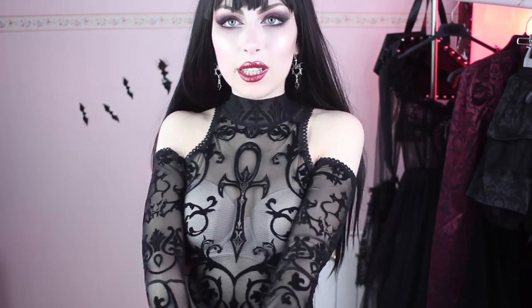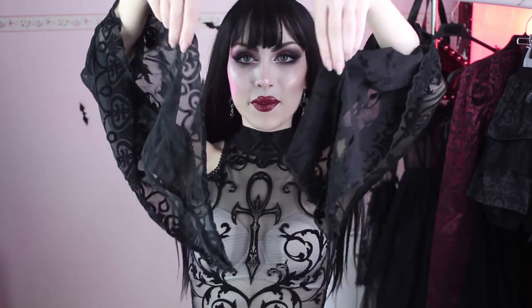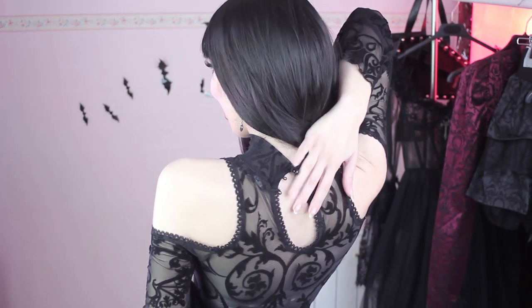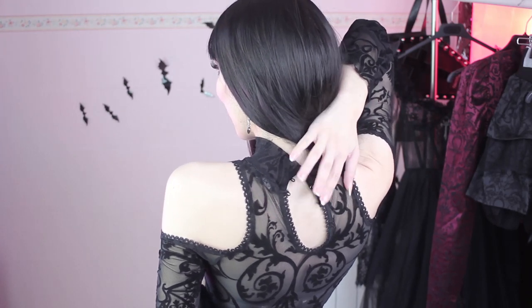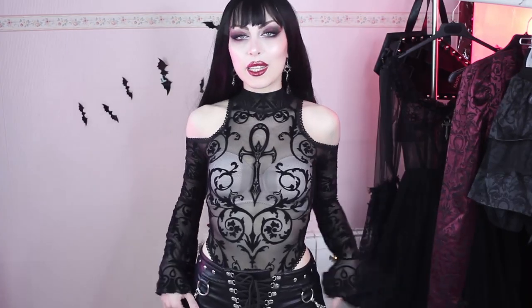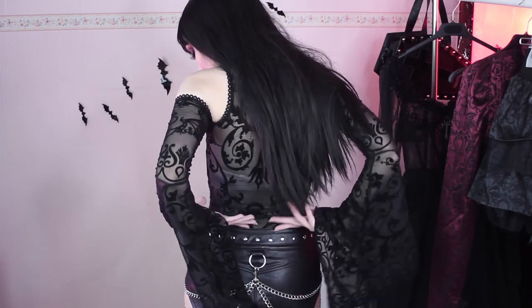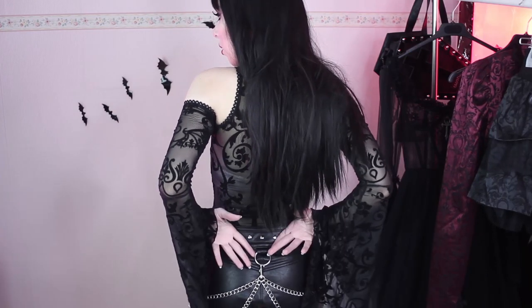It has an ankh on the front and this brocade-like pattern all over. The pattern is velvety and of course this is mesh so it's transparent and very revealing. I love these openings here and the sleeves are amazing. It closes on the back but I couldn't close all of them because it was difficult with a wig. Since it is very revealing I thought it would be better to wear it with some pants.